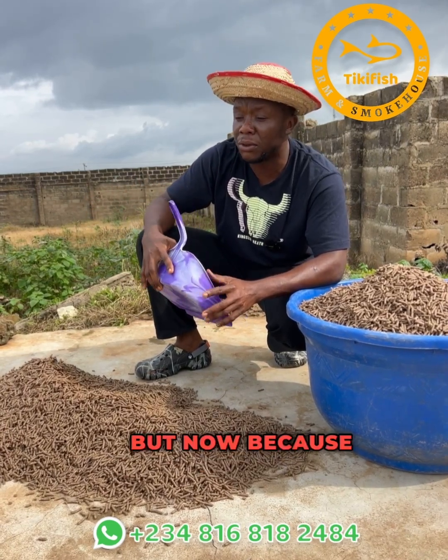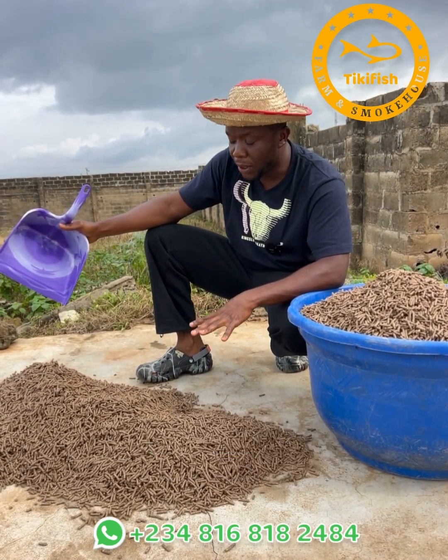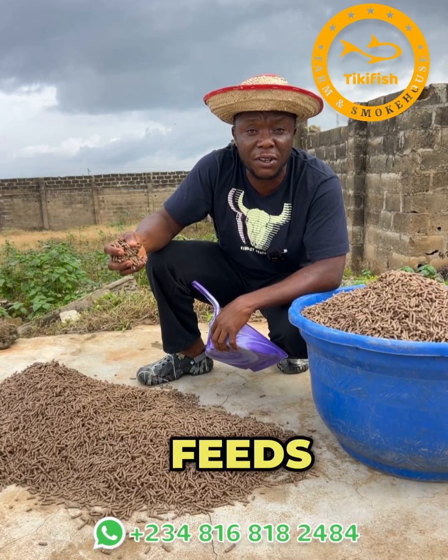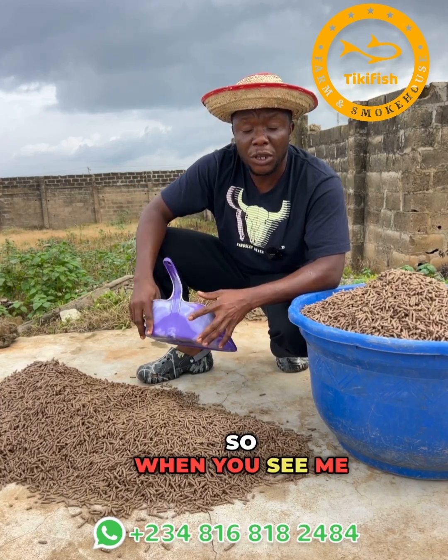There are different ways of drying them — sun drying or a machine dryer inside. Right now the weather is good so we are sun drying. These feeds are ready now and they can compete with the same quality as commercial feeds, and they are cheaper.